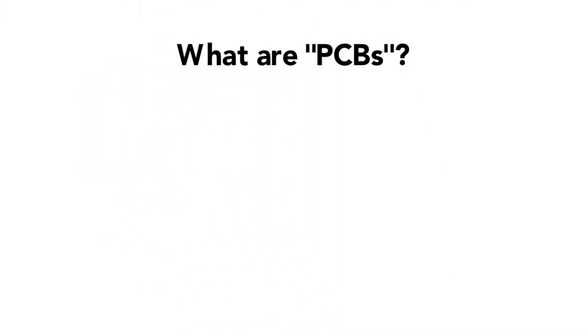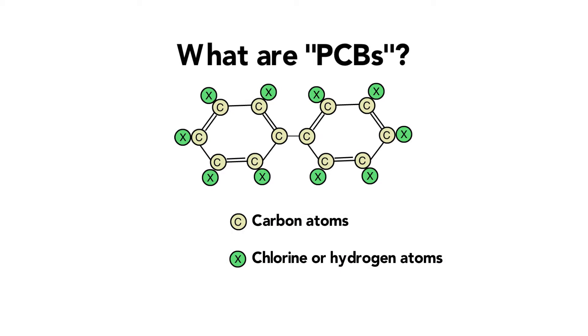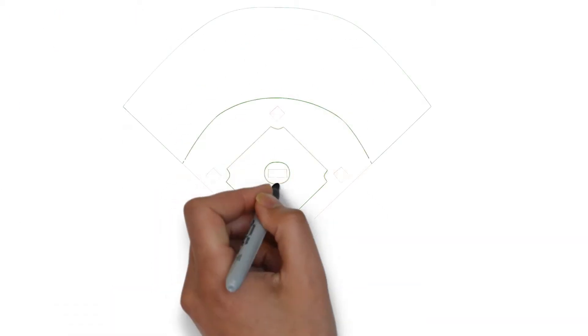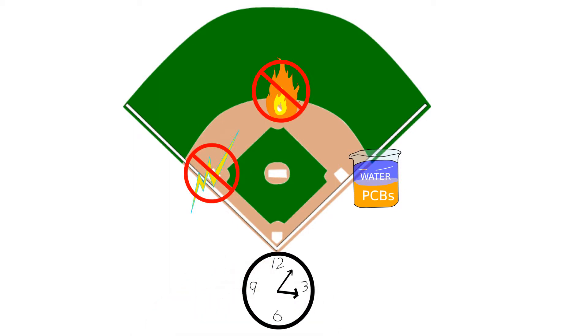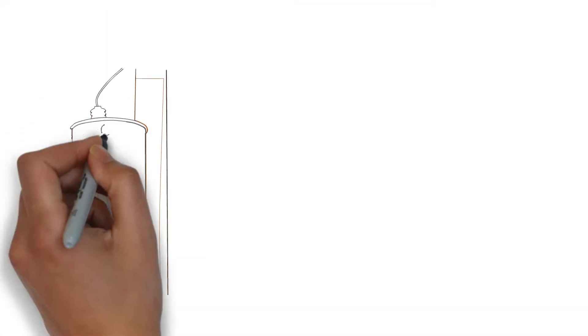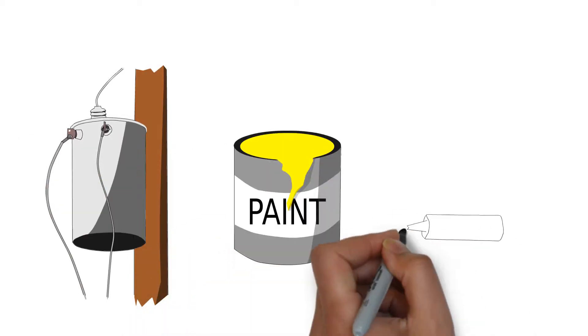But what are PCBs? They are molecules composed of two carbon rings and chlorine atoms. They are widely used in commercial and industrial settings because their chemical properties make them great utility players. They don't dissolve in water, they are fire resistant, they don't conduct electricity, and they don't degrade. Some examples of their uses include more stable power transformers, brighter paints, and more water resistant caulks.